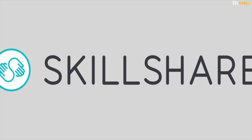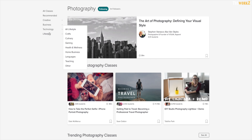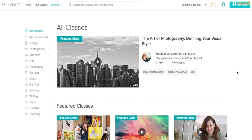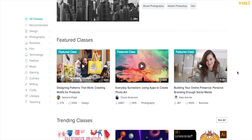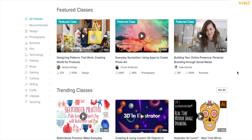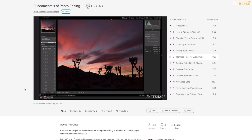Before we look at the numbers, let us take a moment to know about today's sponsor, Skillshare. It's an online learning community for creators, with more than 25,000 classes in Design, Business, Technology, Photography, and much more. Their premium membership gives you unlimited access, so you can join the classes and communities that are just right for you and your new year goals. Whether you want to fuel your curiosity, creativity, or even career, Skillshare is the perfect place to keep you learning and thriving in 2019.